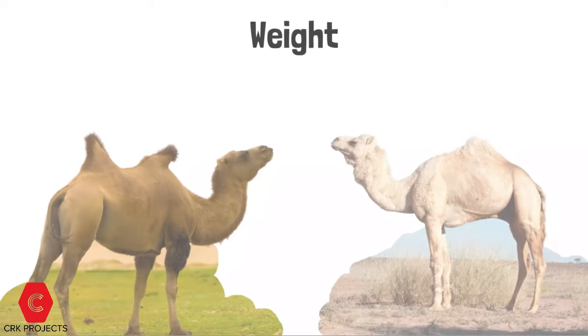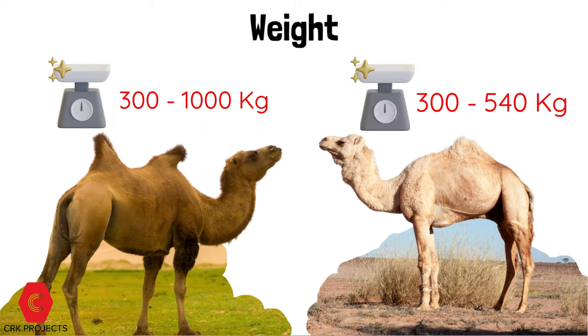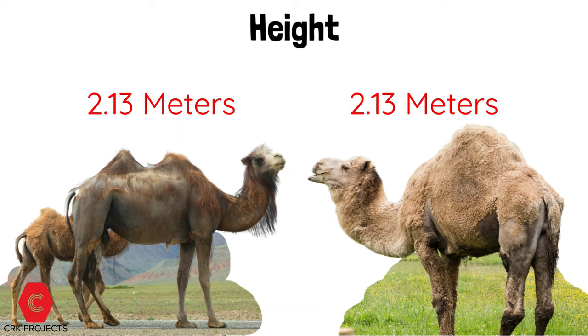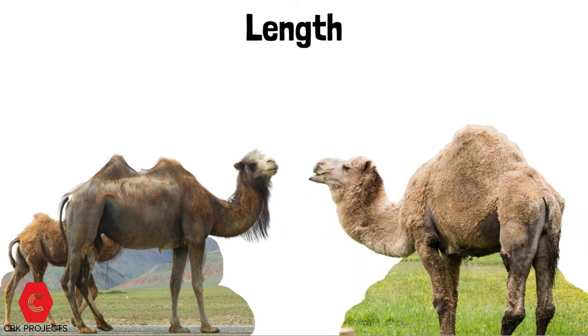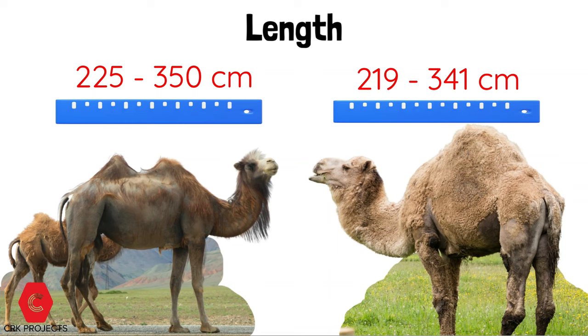Weight: the Bactrian camel weighs between 300 to 1,000 kilograms, and the dromedary camel weighs between 300 to 540 kilograms. Height: the average Bactrian camel has an overall height of 2.13 meters at the hump, and the dromedary camel also has an overall height of 2.13 meters at the hump. Length: the Bactrian camel has a body length of between 225 to 350 centimeters, and the dromedary camel has a body length of 219 to 341 centimeters.